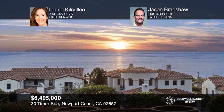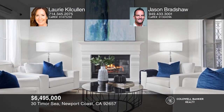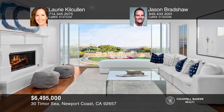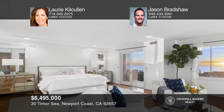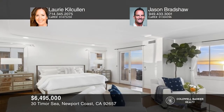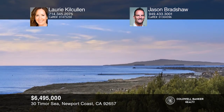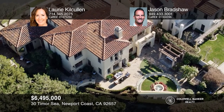Take in expansive views from sunsets over Catalina Island, through the Palos Verdes Peninsula and beyond, from this large, elevated, private corner lot. The residence offers a reimagined floor plan with five en-suite bedrooms, including a main floor guest suite. Additional living areas include an office, flex space, a great room, and dining room. The eat-in kitchen adjoins the family room and boasts an island, Viking appliances, and a butler's pantry. The master suite offers incredible coastline views. Enjoy resort amenities, plus close proximity to beaches, shopping, and dining. Lori Kilcullen and Jason Bradshaw have the keys to your new home. Call today.